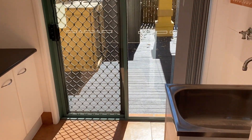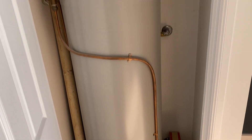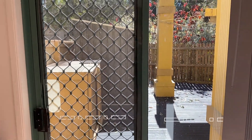Good spacious laundry. The hot water system doesn't look all that old, so plenty of life left in that, just leading back out to the deck area outside.